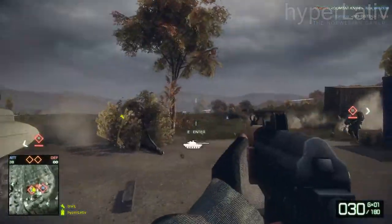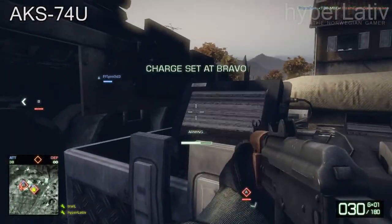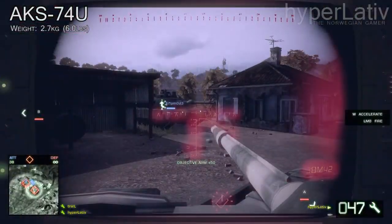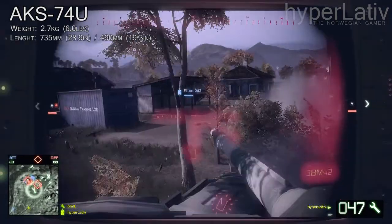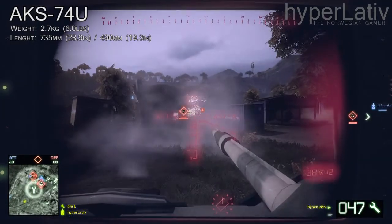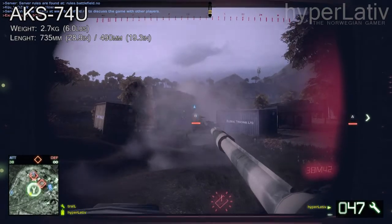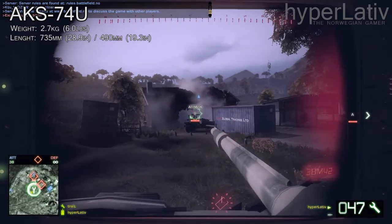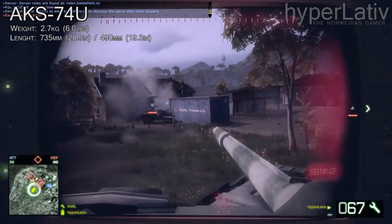To start it all off, let's get the statistics out of the way. The AKS-74U weighs 2.7 kilograms or 6 pounds. The length of the gun is 735 millimeters or 28.9 inches with the stock extended. With the stock folded, it's 490 millimeters or 19.3 inches.